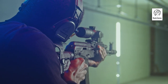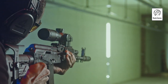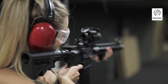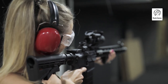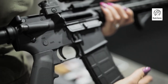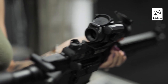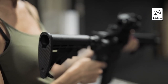Thanks for joining us as we explored the top CO2 air rifles currently available. We hope this video has provided you with valuable insights and helped narrow down your options. Remember to consider factors such as accuracy, power, and build quality when making your decision. Whether you're looking for target shooting, pest control, or simply enjoying plinking in your backyard, there's a CO2 air rifle out there to meet your requirements. Don't forget to like, subscribe, and leave a comment below sharing your thoughts or questions. Happy shooting!